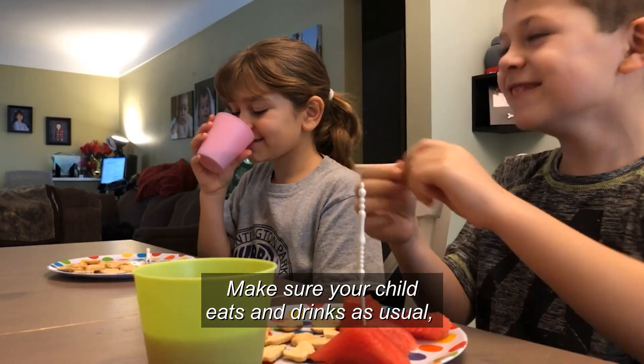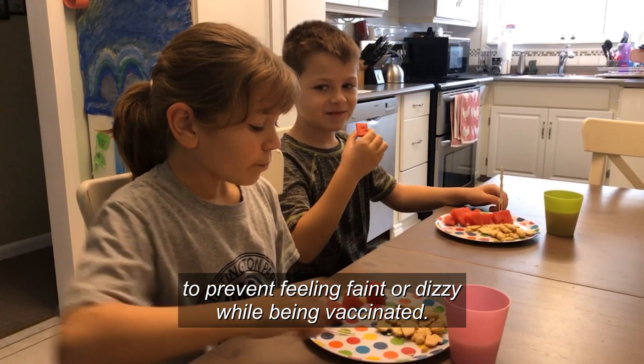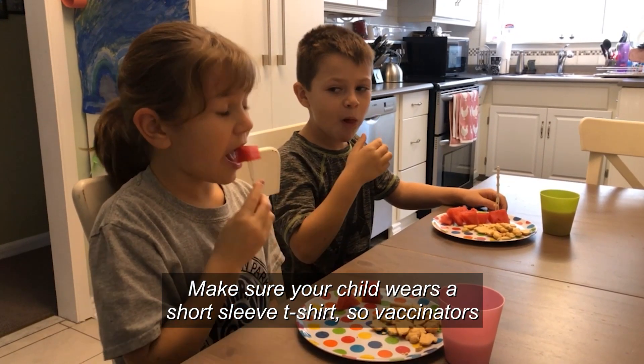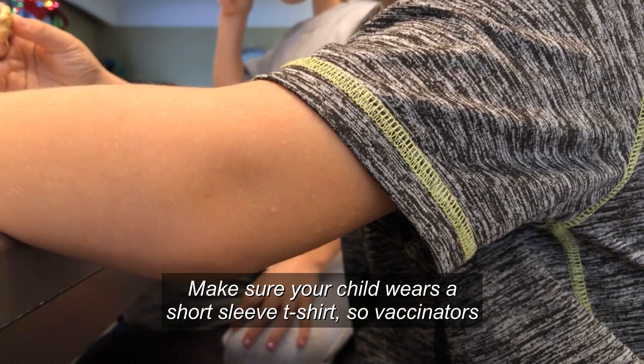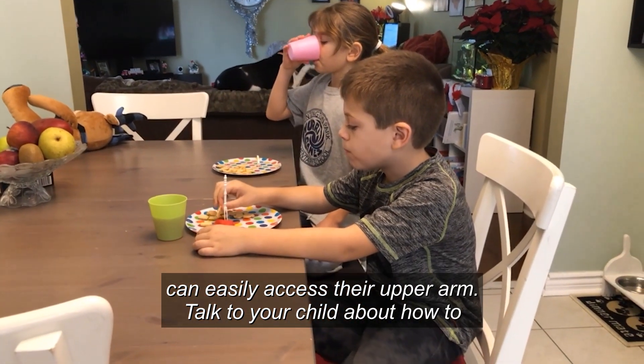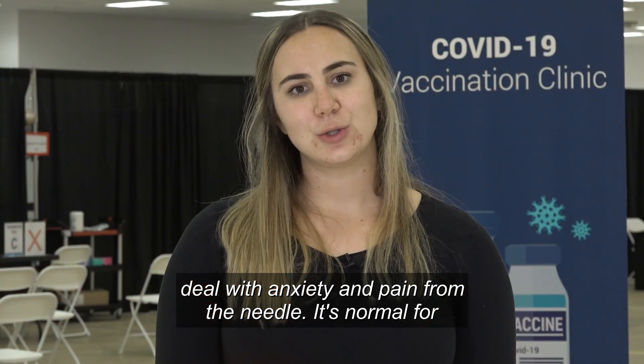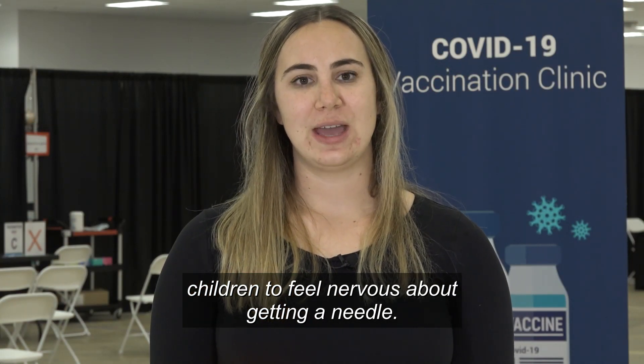Make sure your child eats and drinks as usual to prevent feeling faint or dizzy while being vaccinated. Make sure your child wears a short sleeve t-shirt so vaccinators can easily access their upper arm. Talk to your child about how to deal with anxiety and pain from the needle. It's normal for children to feel nervous about getting a needle.